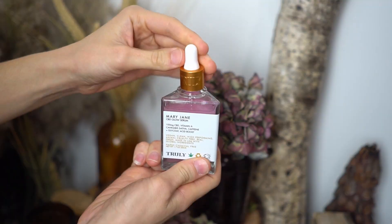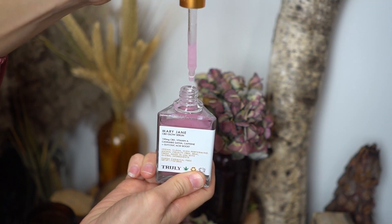It says to use twice daily, day and night — just gently massage in circular motions on wet skin, then rinse. After cleansing, I tone and then use a facial serum. Truly Beauty's facial serums are one of my favorites because I love the consistency and they haven't broken me out. I've tried the Mary Jane Glow Serum and now I've started using the vegan collagen anti-aging face serum — I've already used almost half of it.